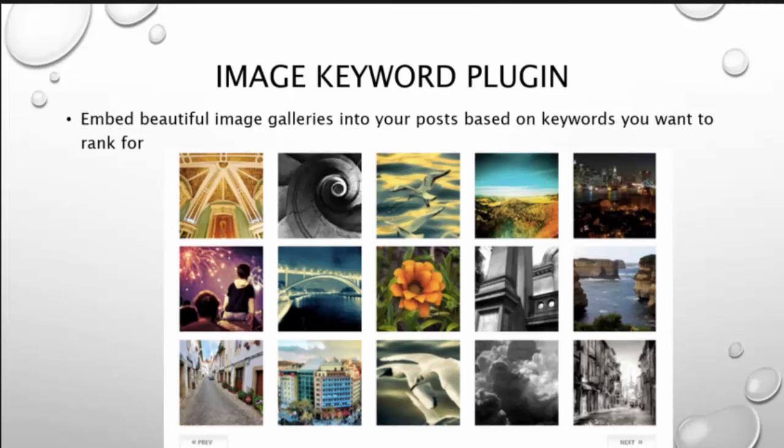This includes our image keyword tagging in the beautiful image galleries — enter the post based on keywords you want to rank for.